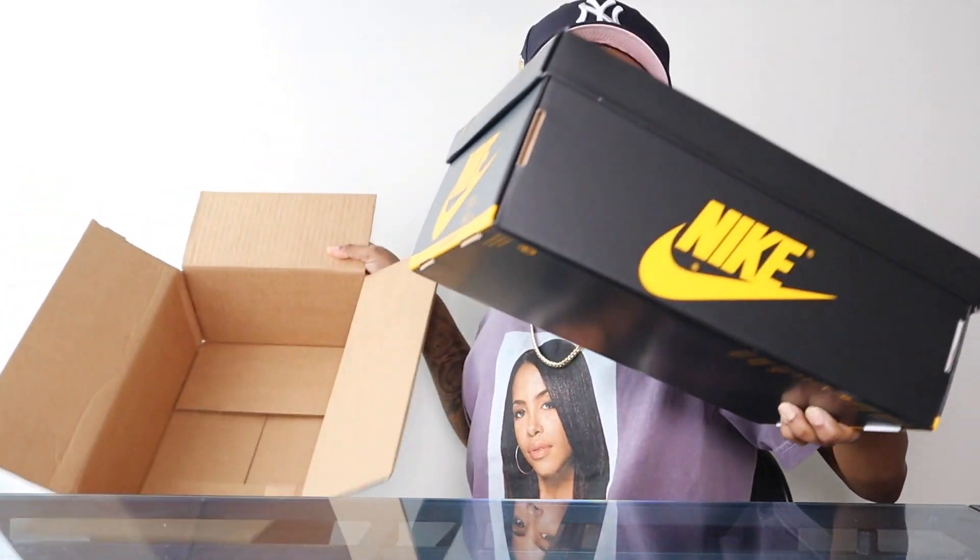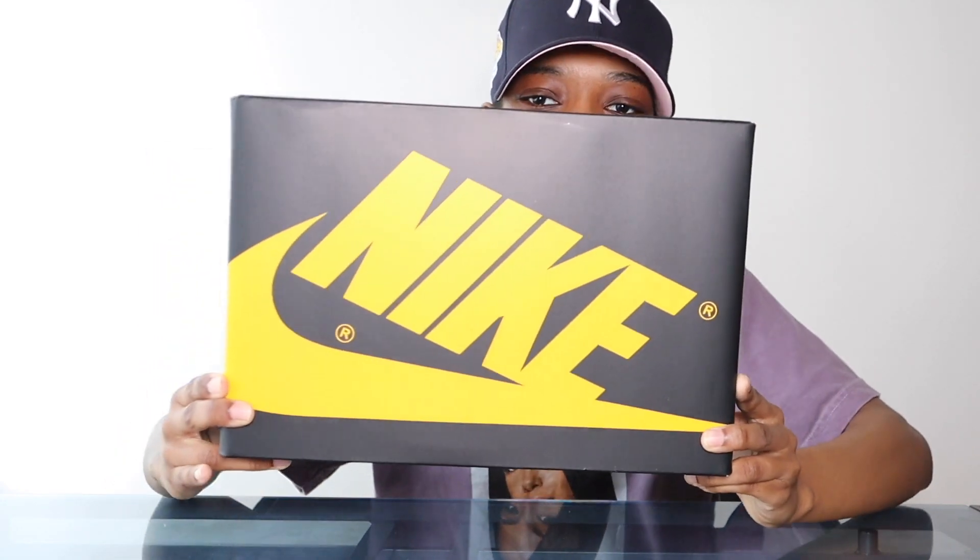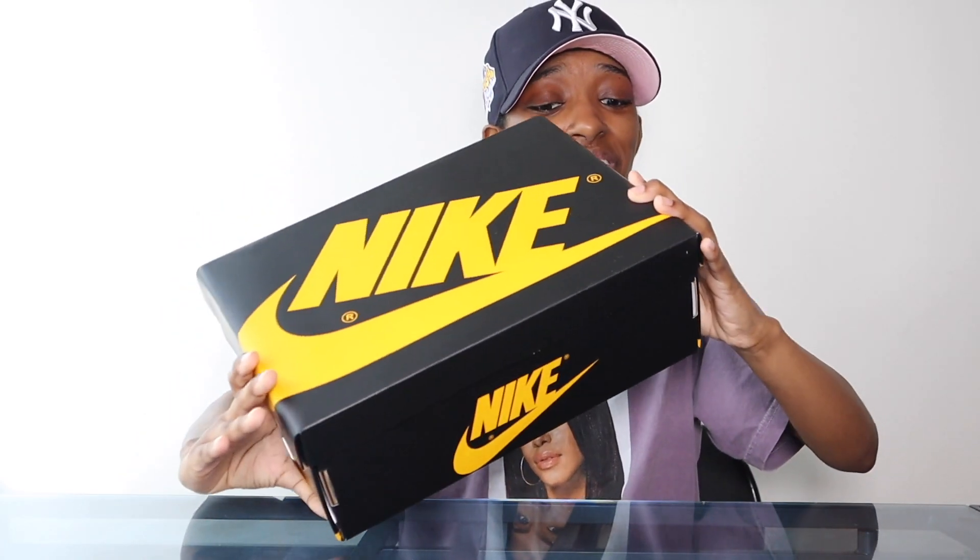That box is different — wasn't expecting that. Okay, that box is a little different. Y'all are gonna know as soon as I pull this out. Let's go ahead — y'all see that yellow? Not a lot of yellow hitting, kind of crazy. What do y'all think about that box? That's a nice box.